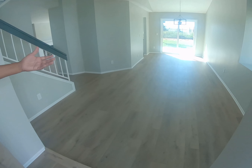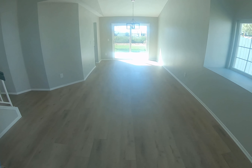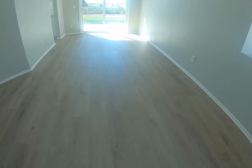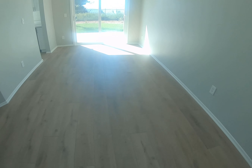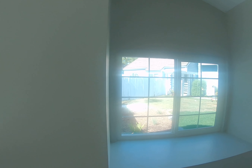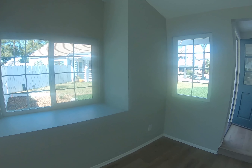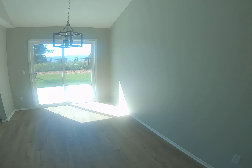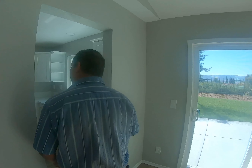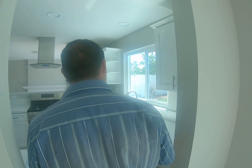As you can see, they put in new flooring — really super nice, I like the color. They painted the whole house; the walls have a nice gray color. Looks like they also have new windows. Now let's go towards the kitchen.